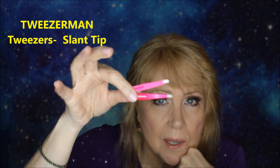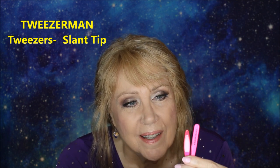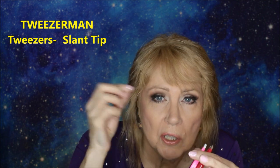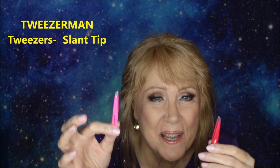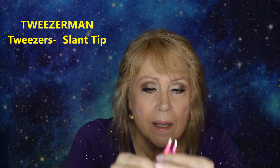For tweezers, I only use Tweezerman. I have the little ones in hot pink so I can find them easily. They really grab onto whatever you're trying to pluck and yank it out in one go. A lot of cheap tweezers keep missing — they won't grab onto it. I think it's worth the extra money to buy Tweezerman. I actually have two of them — I lost one and found it again when I was reorganizing. I have a slant tip, which is absolutely amazing.